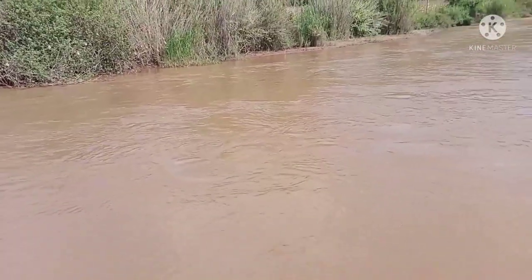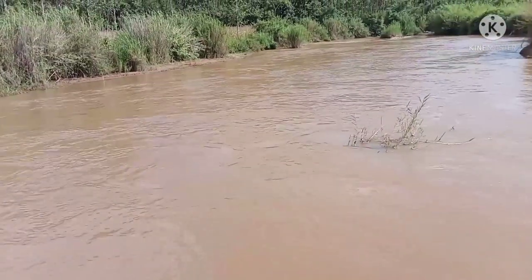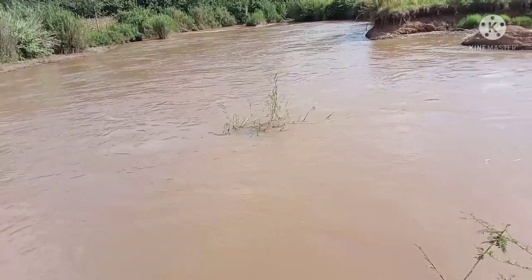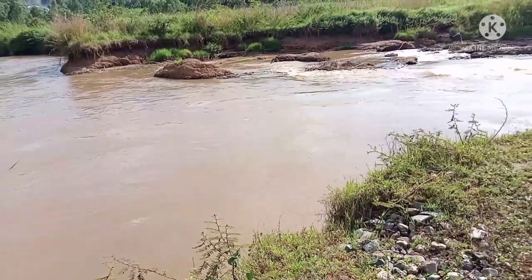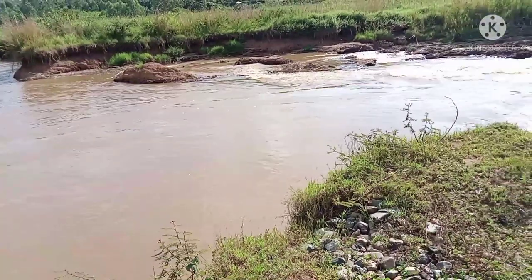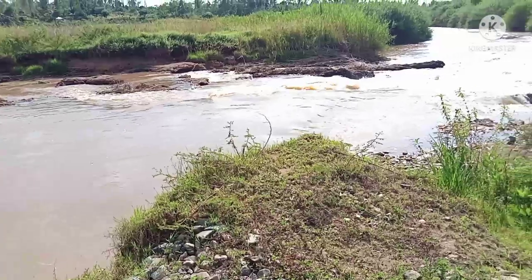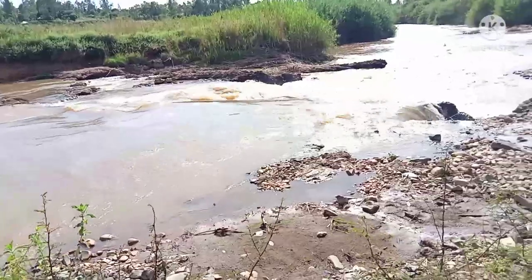The Yala River soars from the Nandi Escarpments and drains into Lake Victoria. Basically that means River Yala is a soft water and it's a fresh water. Today I wanted to bring you a very unique feature in River Yala.